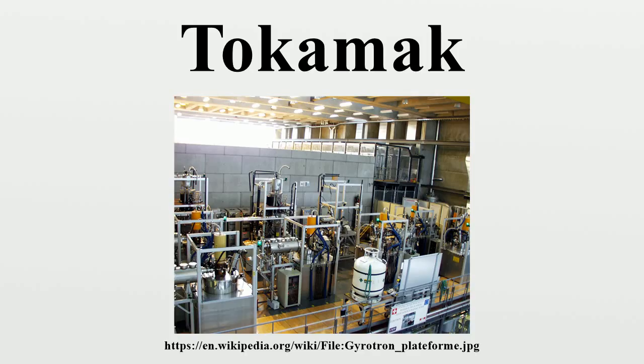Although nuclear fusion research began soon after World War II, the programs in various countries were each initially classified as secret. It was not until after the 1955 United Nations International Conference on the Peaceful Uses of Atomic Energy in Geneva that programs were declassified and international scientific collaboration could take place.